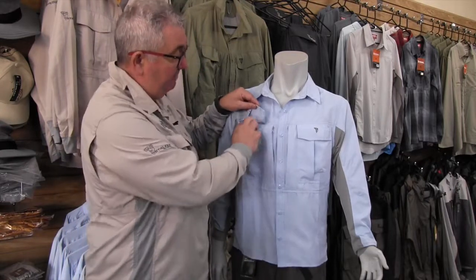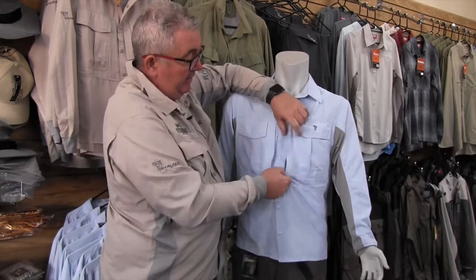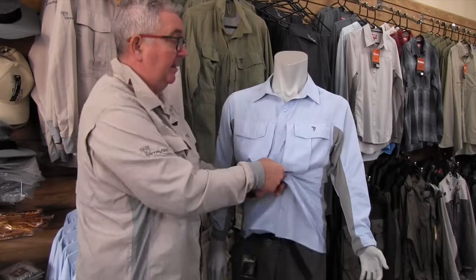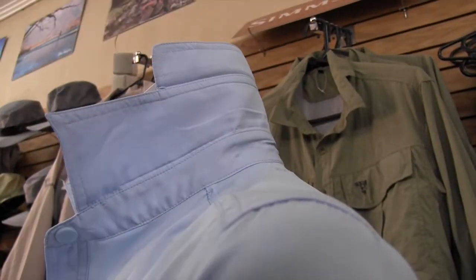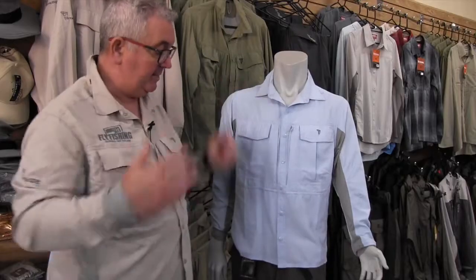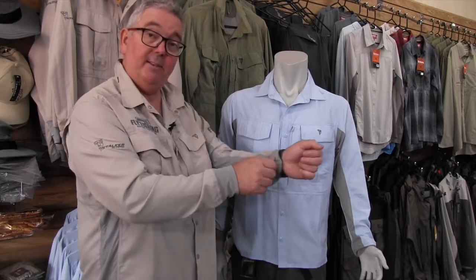We've got lovely big Velcro pockets for fly boxes. We've got a little zippered pocket on the inside for all your other little knick-knacks. We've got a net release on the back. We've got a fold-up double collar, press studs for ease of getting on and off. Now the best thing about this shirt is the spandex, which we've incorporated around the wrist and through the inside.